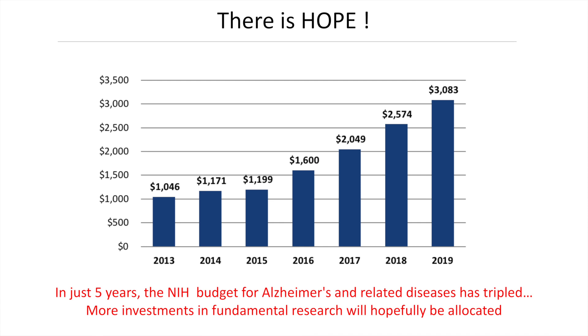Alzheimer's is one of the most feared diseases. In 1995, an American painter, William Utermohlen, was diagnosed with Alzheimer's at age 61. He never gave up his passion and continued to paint until his memory completely failed him. These self-portraits are a unique representation of what happens in the inner life of a person affected with Alzheimer's, and testify to the inexorable progression of this disease. His last painting was in the year 2000, yet he lived seven more years, dying in 2007.